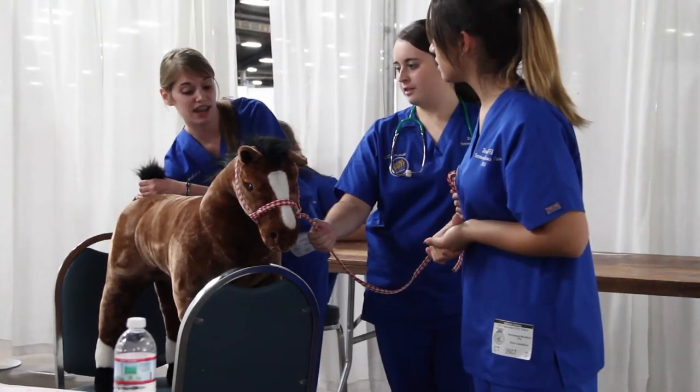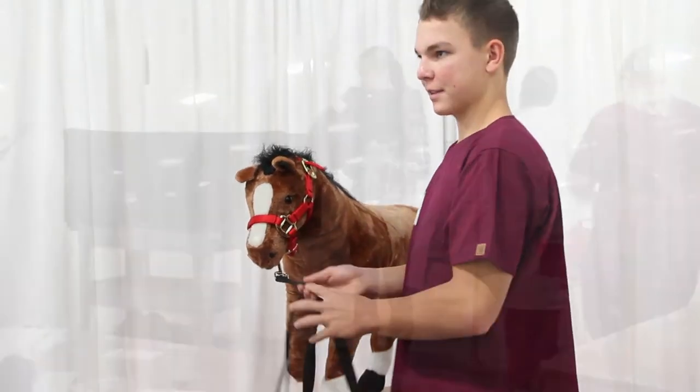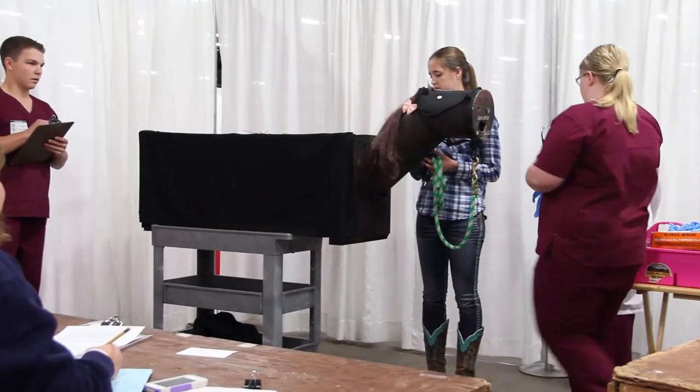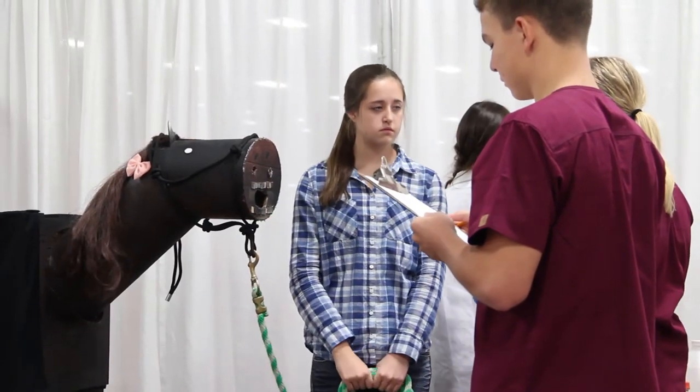The expectation is that you go with your team and visit some veterinarians — more than one if you want — and talk about the different things that would happen with that particular patient. You discuss the different roles in veterinary medicine: what the veterinarian does, what the veterinary technician does, what the veterinary assistant does, and what role the client plays in caring for their animal.